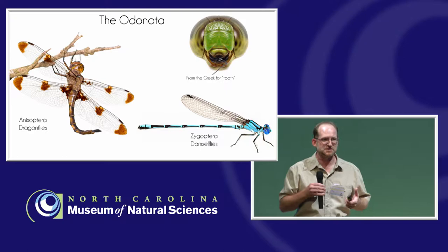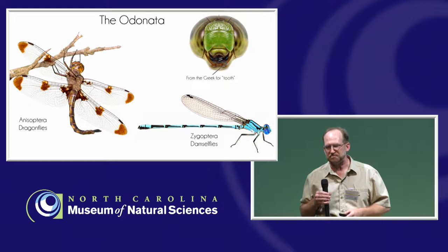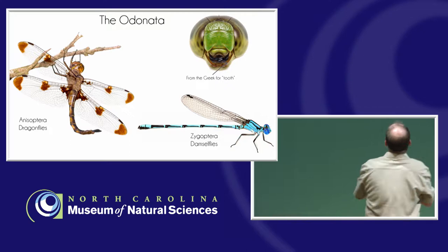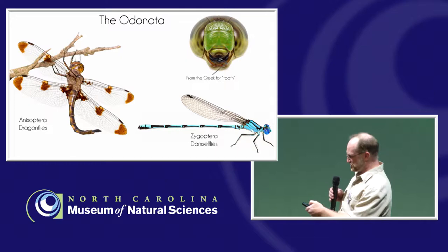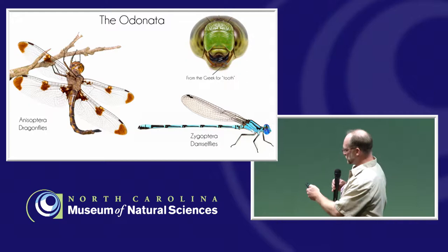It turns out that the largest living odonate today is actually a damselfly in the tropics. So you really can't say dragonflies are larger than damselflies. Sometimes people say aren't dragonflies the boys and damselflies the girls — nope, that's not it either. Sometimes people say it's the way they hold their wings — that damselflies hold their wings back over the abdomen, dragonflies hold them stretched out. Well, that works for most in North America, but there are exceptions in the tropics too.